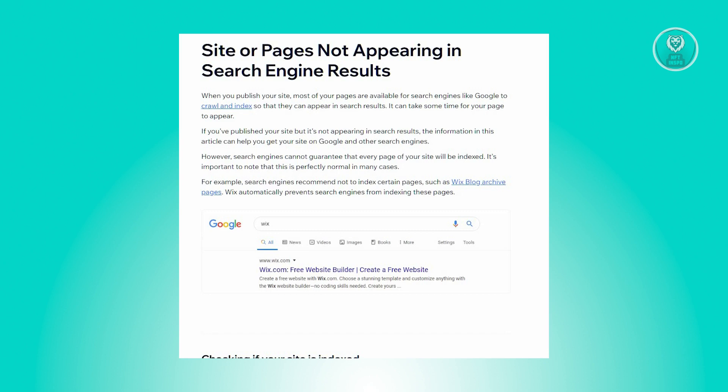When your site is published, most pages are made available for search engine indexing. Though it may take time for them to appear in search results, if your site isn't showing up, keep in mind that not all pages are guaranteed to be indexed — such as Wix blog archives, which are automatically excluded from indexing.